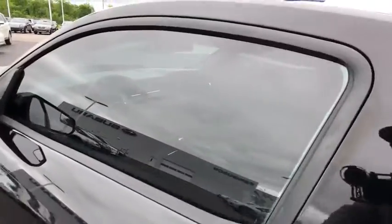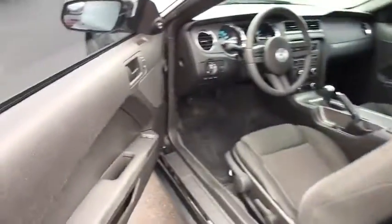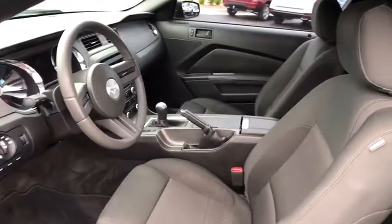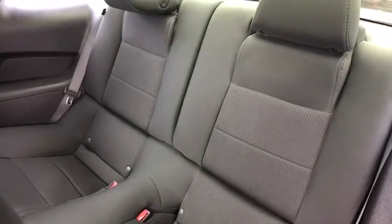Fog lamps, passenger airbags, bucket seats, CD player, power door locks, power windows, auxiliary audio input. This beauty is sure to make you the talk of the neighborhood, so call or drop in for a test drive today.